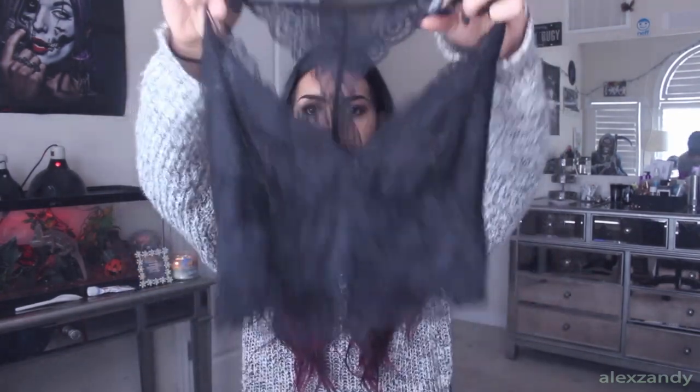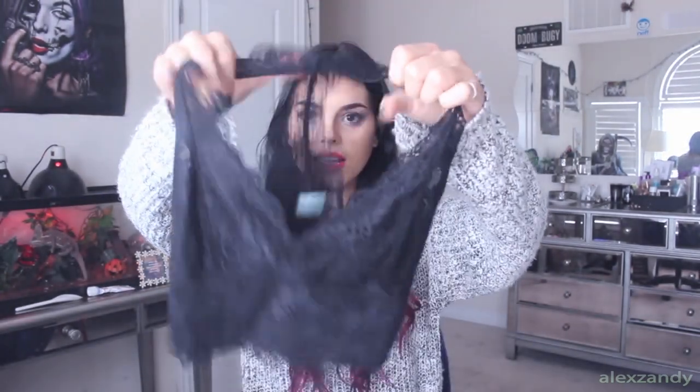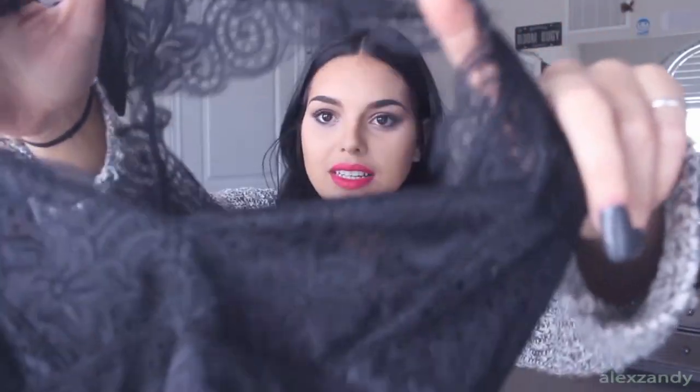The last thing I got from Urban Outfitters is this little lace bralette. This is something I would wear underneath that sheer tank top. It's just really lacy — I love it, it looks so pretty on.